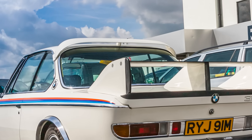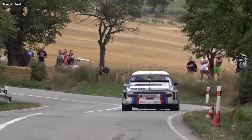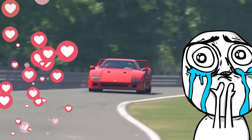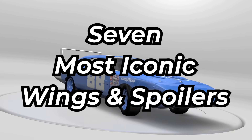For the longest time, manufacturers have been putting wings and spoilers on their cars simply to make them go faster. But then, some of these aero kits were so different and prominent, today they have a special place in history and our hearts. Hey everyone, I'm Stipe, and these are the 7 most iconic wings and spoilers ever.